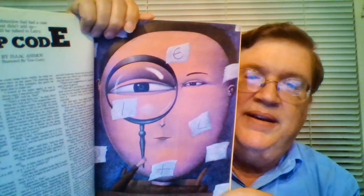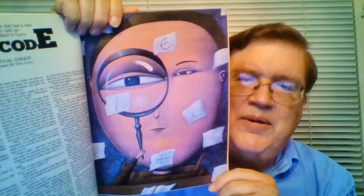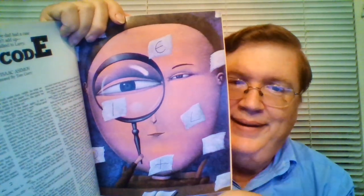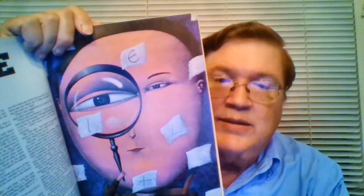We have some nice artwork. This is somebody — that's Larry. His appearance has definitely gone downhill. Or maybe that's his father. I hope not. He doesn't look like it. Any other pictures associated with this? No, I think that's it.